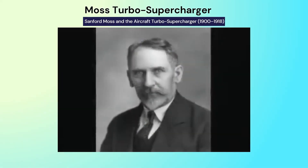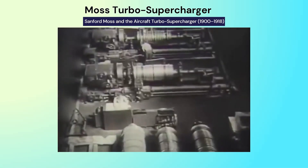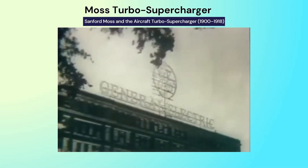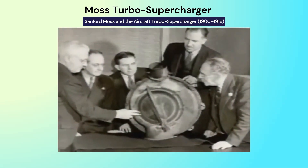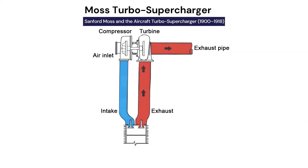In 1900, Dr. Sanford A. Moss, while studying for an engineering degree, wrote a thesis on the gas turbine. Years later, in 1918, working for General Electric, he developed the first gas turbine device for aircraft: the turbo-supercharger for reciprocating engines. This invention helped solve the high-altitude performance limitations of piston aircraft and laid the foundation for the materials science needed for future gas turbines.